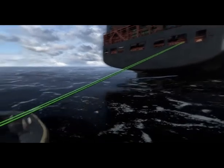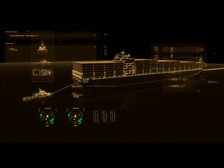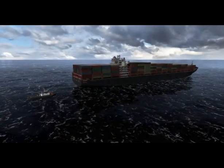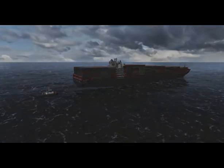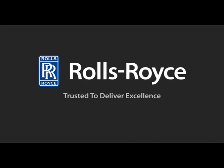Combined with real-time information on the other vessel's maneuvering, the system supports situation awareness. With Rolls-Royce Future Bridge solutions, you can always be one step ahead. Rolls-Royce — trusted to deliver excellence.